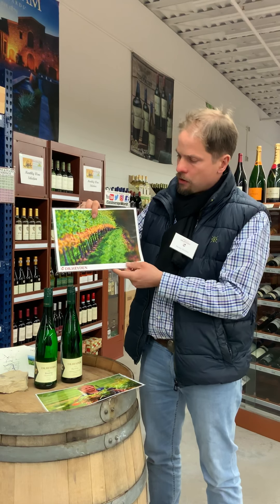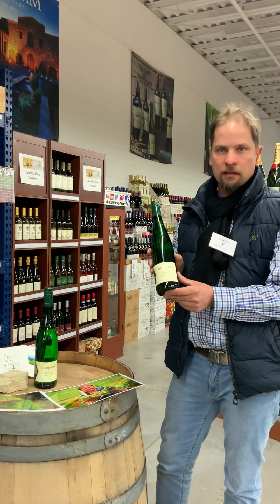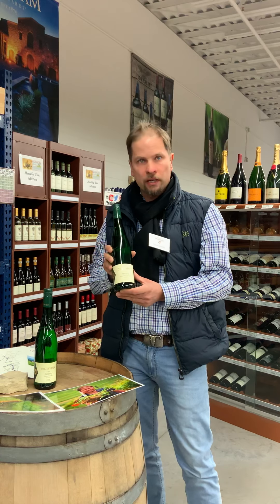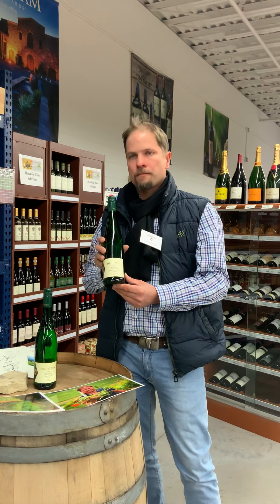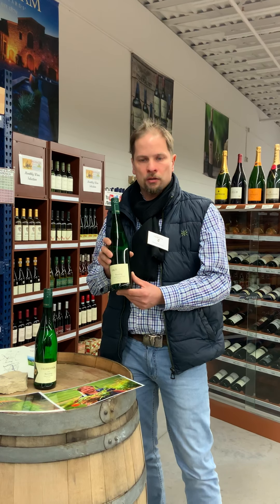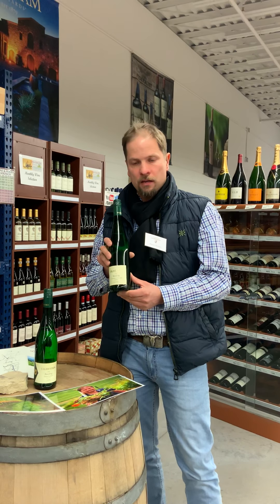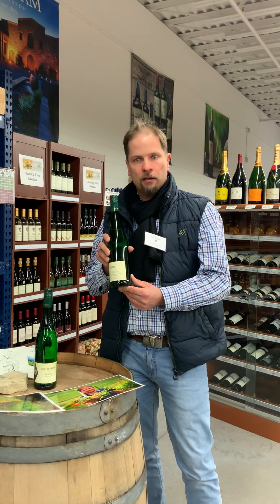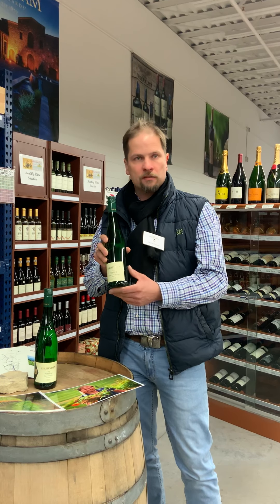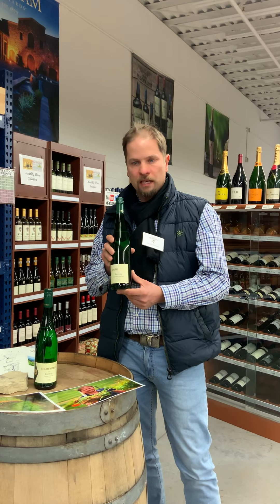We have here the Riesling grapes. This Riesling Sackträger Spätlese is a nice luscious summer drink with lower alcohol that goes very nicely with Thai food and other spicy dishes. In Germany we also use it on a Sunday afternoon with a nice cake — just like my grandma used to bake. A glass of this Sackträger on a Sunday afternoon with a nice cake makes for a perfect afternoon.